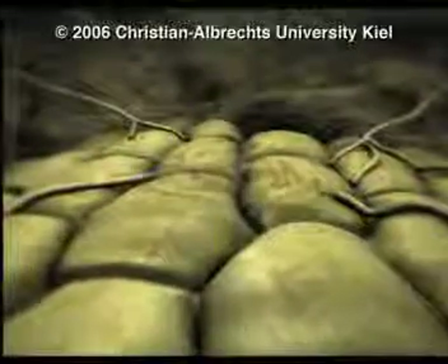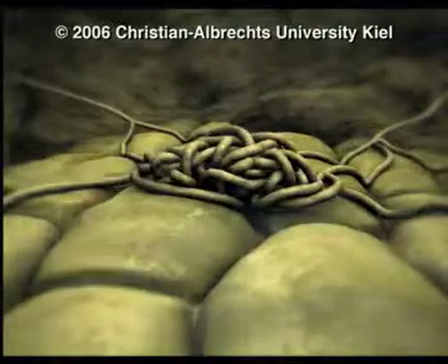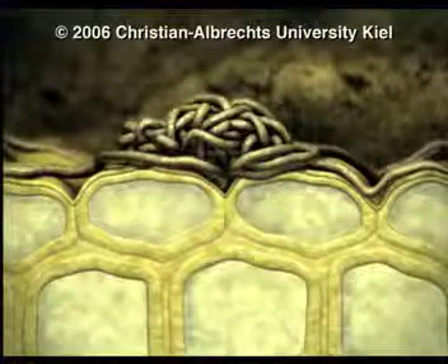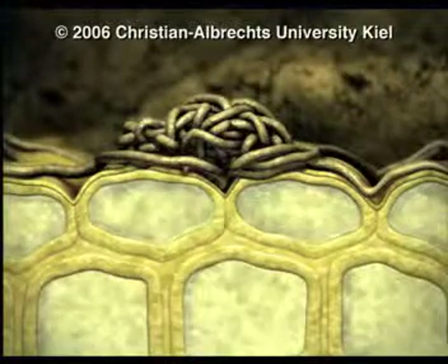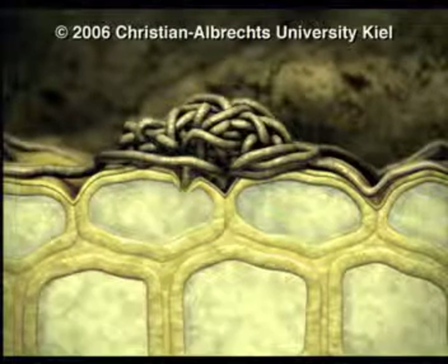On the surface of the beet, they aggregate, forming a dense cushion. From this infection cushion, thin hyphae grow vertically downward.